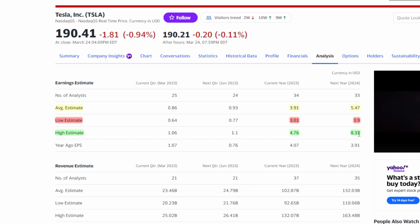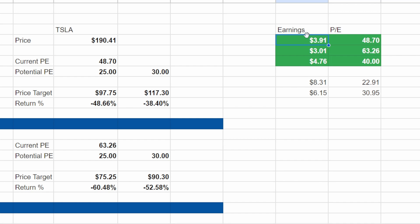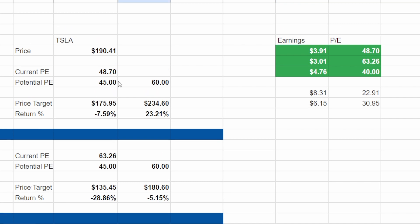In my opinion, the high end might be a little out of the realm of possibility. But let's look at what these EPS numbers could mean for the stock price. The average estimate of $3.91 gives us a current forward P/E ratio of 48.70. With the low estimate of $3.01, that is a 63.26 forward P/E ratio. And with the high estimate of $4.76 for 2023, the forward P/E ratio is sitting around 40. So with those EPS numbers, we can come up with price targets. Since Tesla seems to trade anywhere from a 45 to 60 forward P/E, at the average estimate it has the potential to drop almost 8% to $175.95.